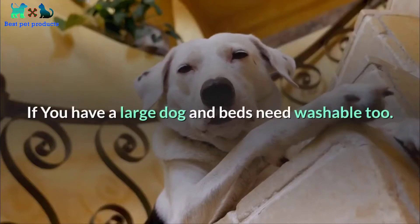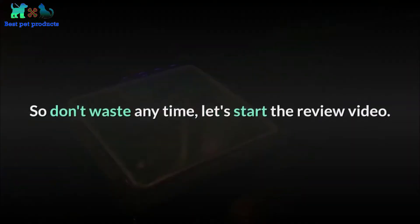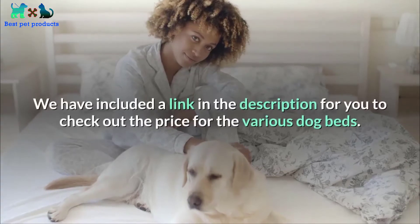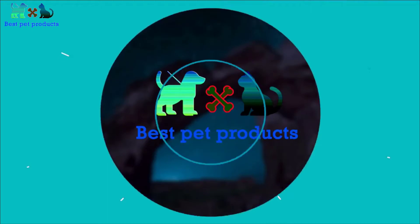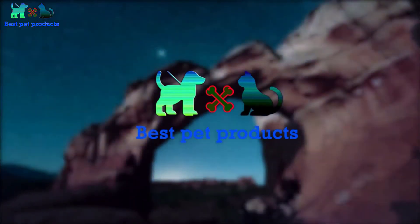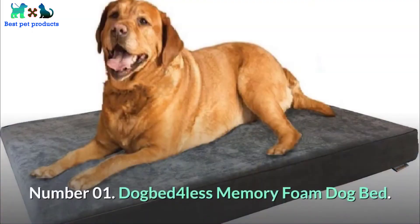If you have a large dog and need washable beds, this video is for you. Let's start the review. We have included a link in the description for you to check out the price for the various dog beds. Welcome to my channel — I make clear reviews of all kinds of pet products. If you like my video, consider subscribing to my channel.